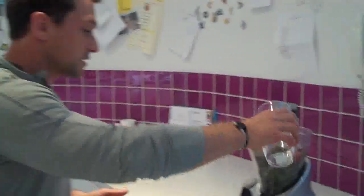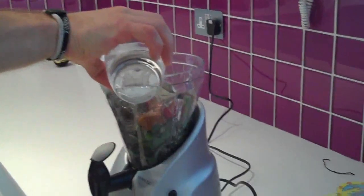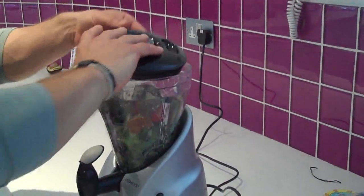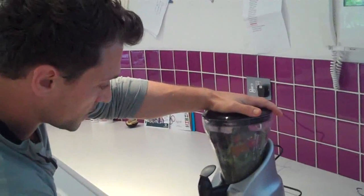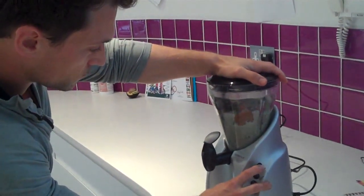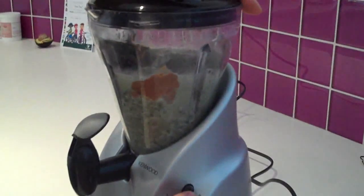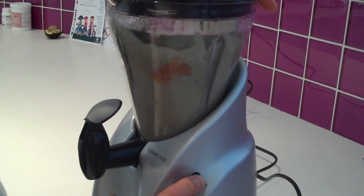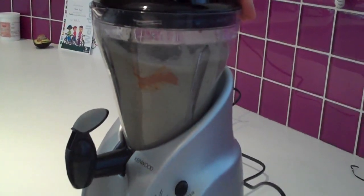So we've got everything in there. One ingredient I missed out is water — this helps to boost the ability to mix it all. Sling that in the bottom there. Massive nutrient-dense foods going on now. Give it a mix — a bit of a pulse. Pulsing helps to mix it up better. Let's smooth it up.